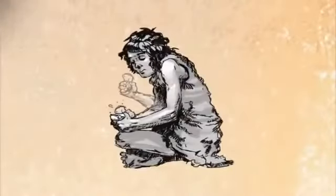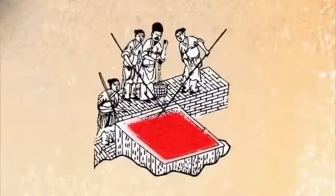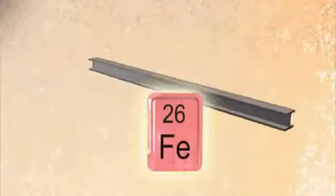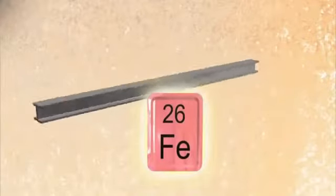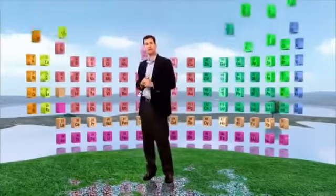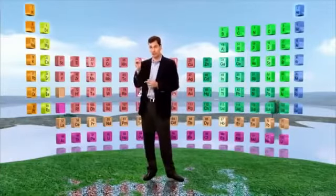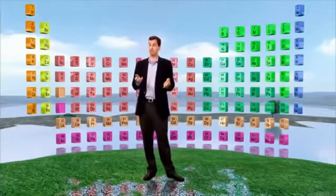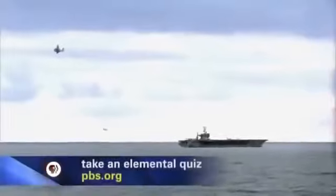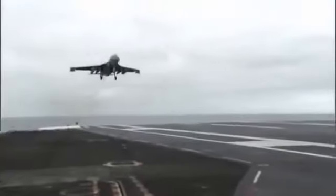Thousands of years ago, ancient people used tools made of stone — that's why it's called the Stone Age. But eventually they discovered how to extract metals like copper, tin, and iron from rocks. Iron is the main ingredient in steel. But steel is stronger than iron because it also contains carbon. All these materials fill the periodic table of the elements — a master chart that lists the basic building blocks of every material in the world, from the lightest to the heaviest, from the weakest to the strongest. The ability to withstand pulling forces is called tensile strength, and steel has it in abundance.